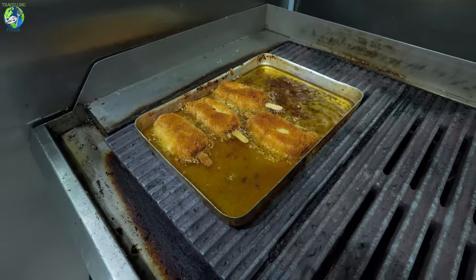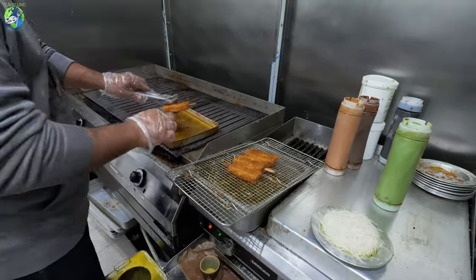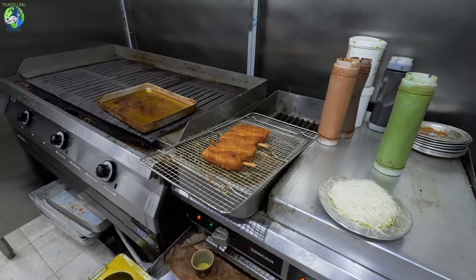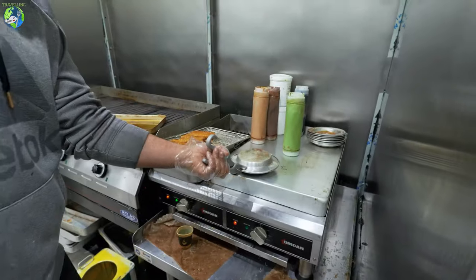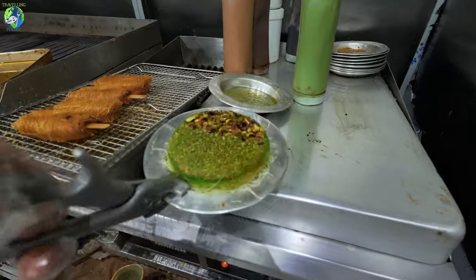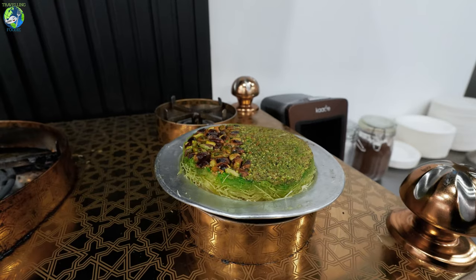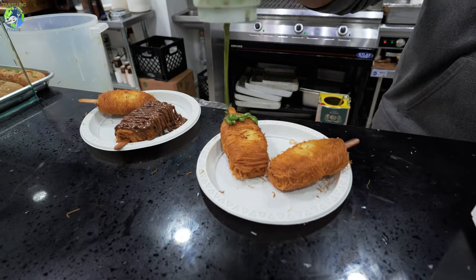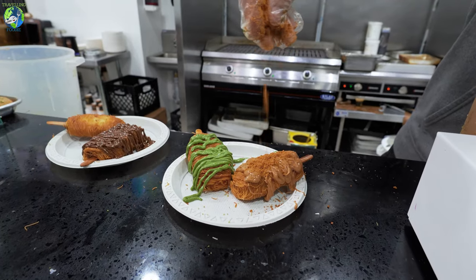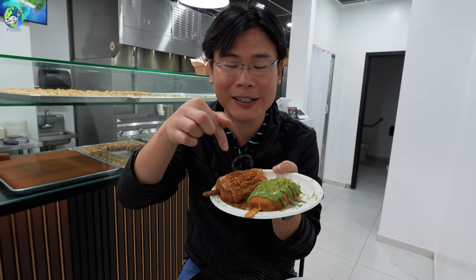This is the kunafa popsicle, with syrup poured on top. They have four flavors: Nutella, regular, pistachio, and lotus Biscoff. Let's try!